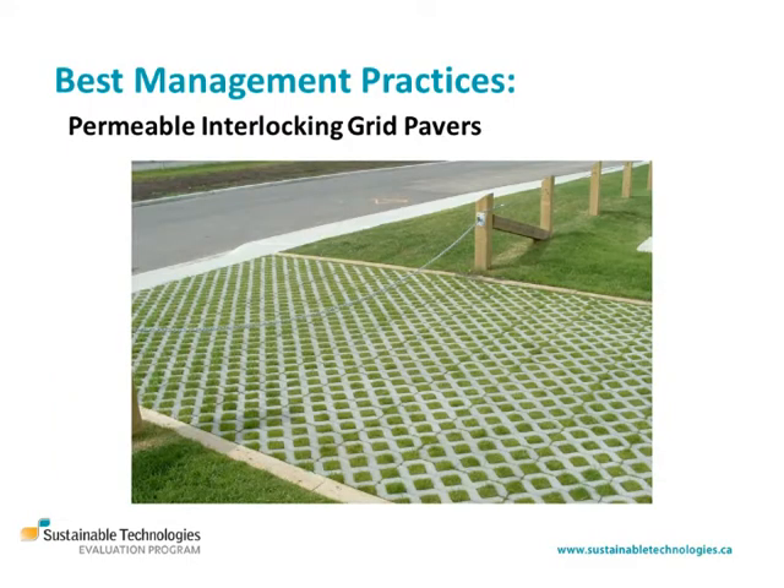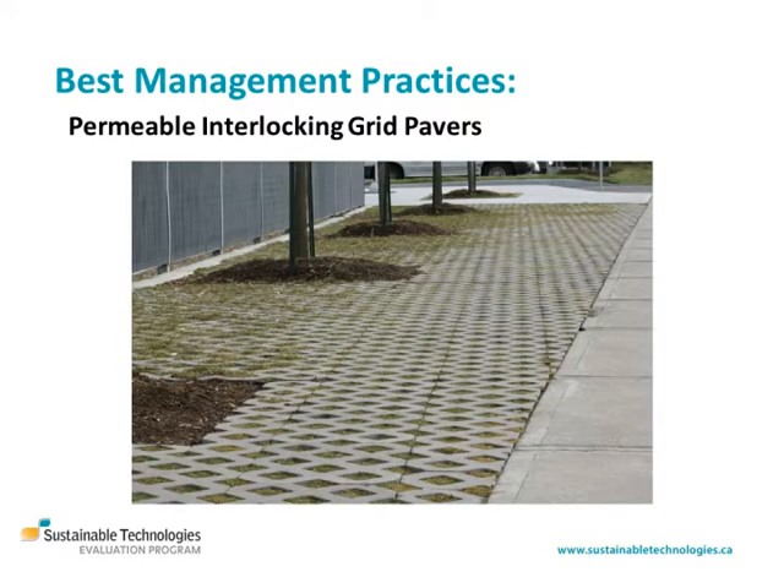Permeable interlocking grid systems may be filled with topsoil and planted with grass. Routine maintenance of grid system grass cover is the same as conventional lawns. In the first two months of establishment, plantings need to be irrigated frequently, so bi-weekly in the absence of rain. Where compost amended topsoil is used to fill grid cells, periodic top dressing with compost should be all that's needed to maintain healthy vegetation cover. Application of chemical fertilizers should not be a part of routine maintenance.